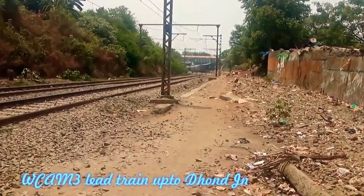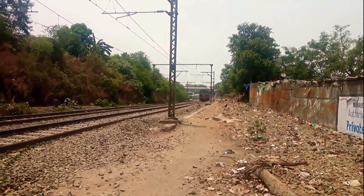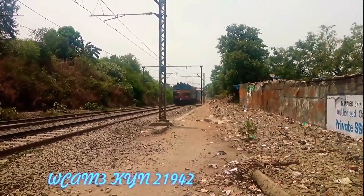We see another train using the WCAM3 up to Dond Junction, which is the Mumbai CSMT–Nagar Koyal Express.